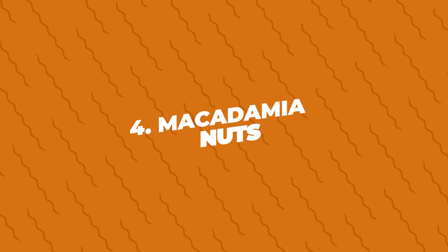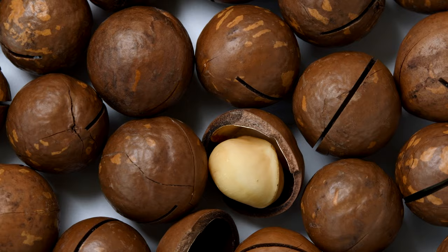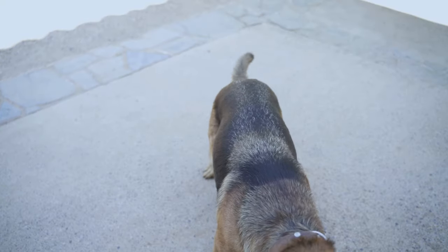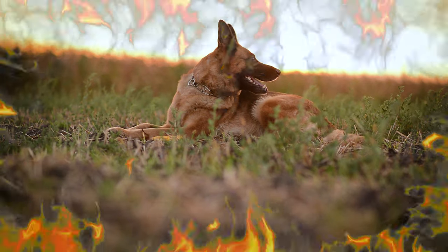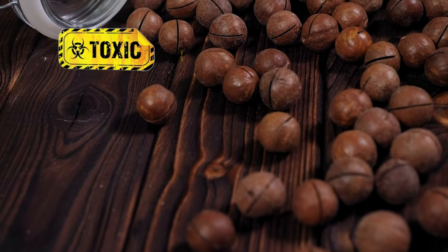Number four: macadamia nuts. These nuts are another sneaky danger. If a German Shepherd eats even a small number of macadamia nuts, it can lead to weakness, overheating, and vomiting. It's not fully understood why these nuts are toxic to dogs, but it's best to keep them away just to be safe.